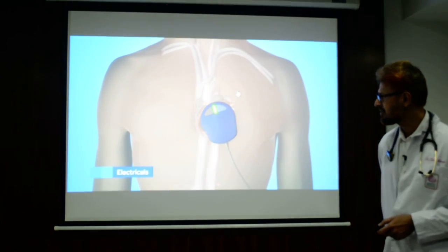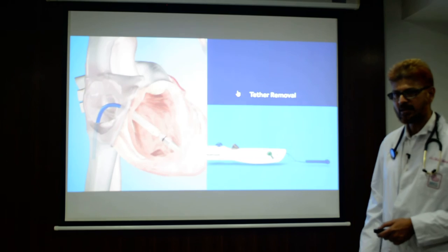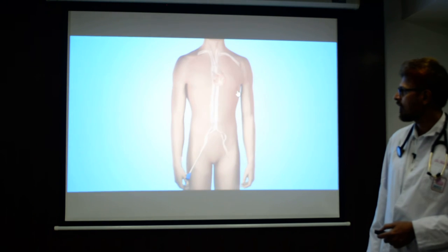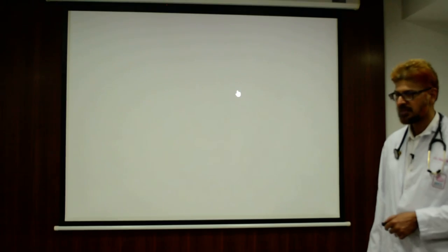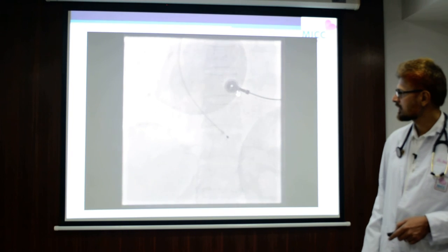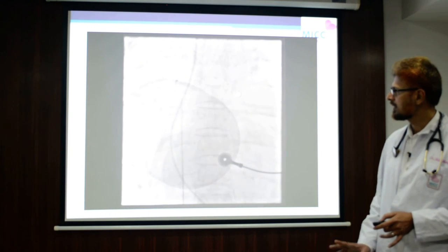Once done, the pacemaker can be monitored from outside the chest wall — its activities can be monitored regularly, and the heart rate can be adjusted, all from outside. The pacemaker is now attached inside the heart with no scar on the patient's chest or any part of the body. This is the real video of this procedure done at our hospital, performed under X-ray fluoroscopy, and you can see the cable going to the heart.